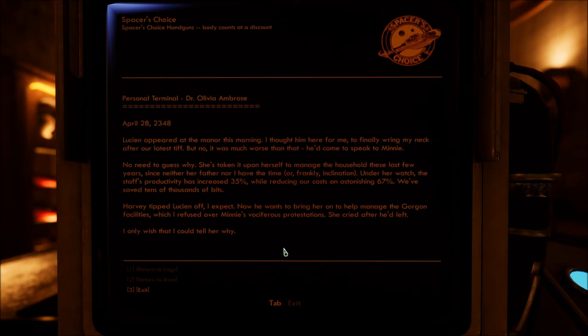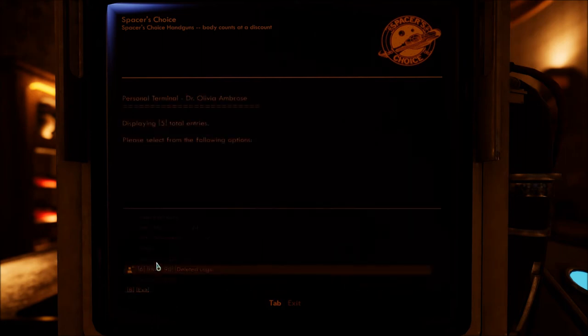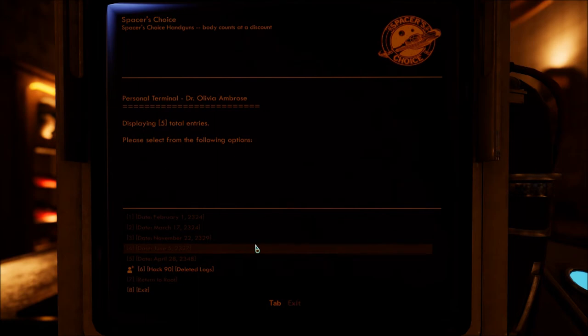So if Harvey's her father then? Harvey tipped Lucian off. Not completely sure who Harvey is. Let's hack — she deleted logs.